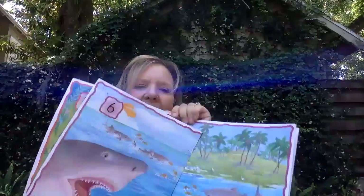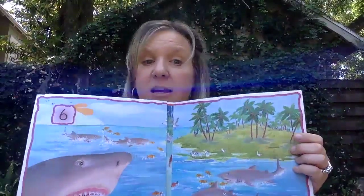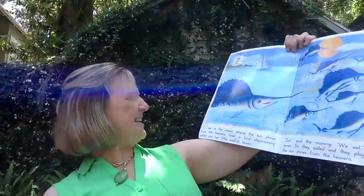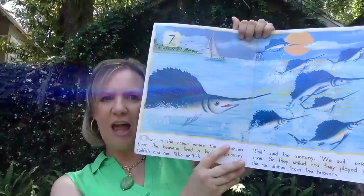Do you see the island? An island is a piece of land — a body of land — that's covered by water on all sides. Oh, what's this? It's a sailfish. See how the fin looks like the sail of a boat?